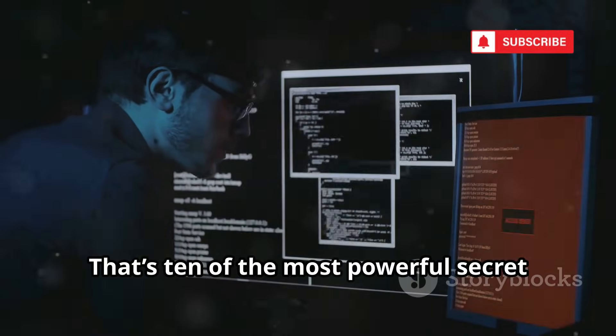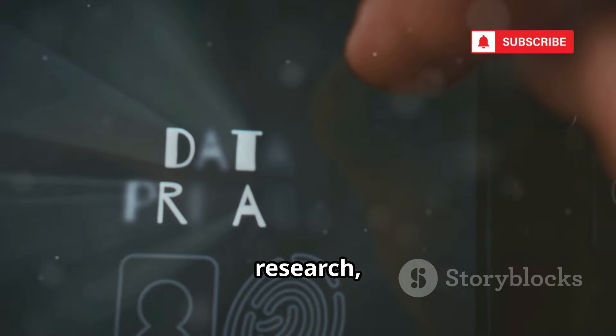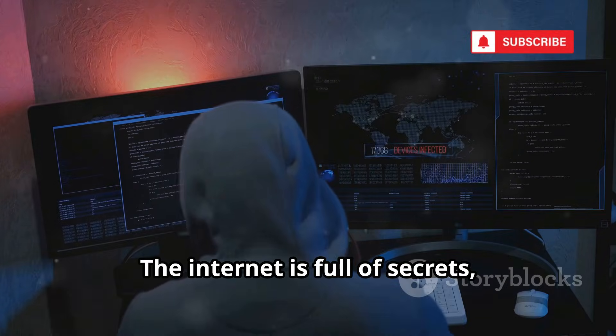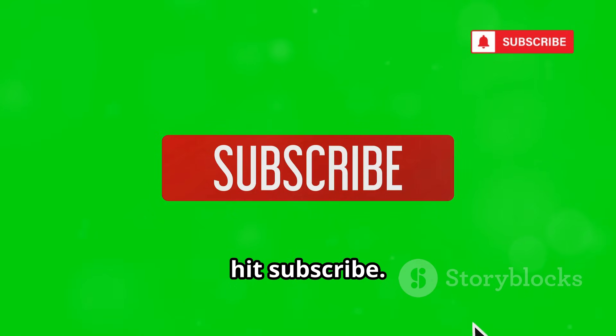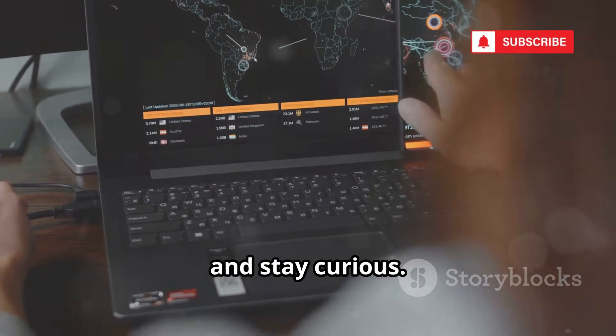That's 10 of the most powerful secret websites on the internet. These tools are for learning, research, and protection — use them ethically and legally. The internet is full of secrets and we've only scratched the surface. If you want to keep exploring the web's hidden layers, hit subscribe. Stay smart, stay safe, and stay curious.